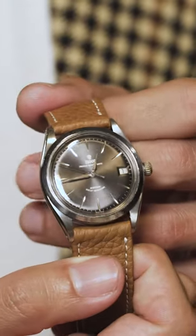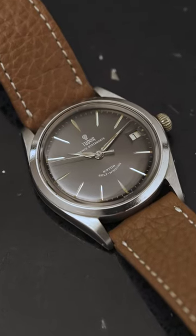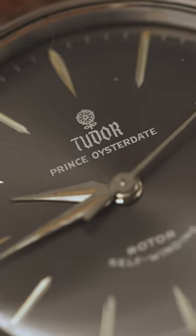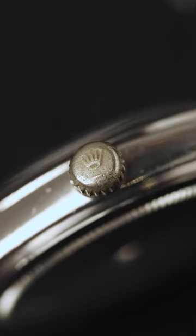The Oyster was the world's first waterproof wrist watch. It helped clock record-breaking dives and flights. It scaled new heights like Everest and accompanied humans to places previously untouched by us.